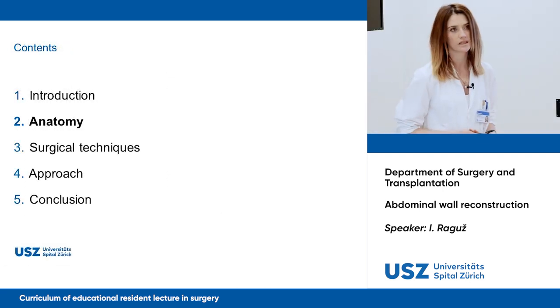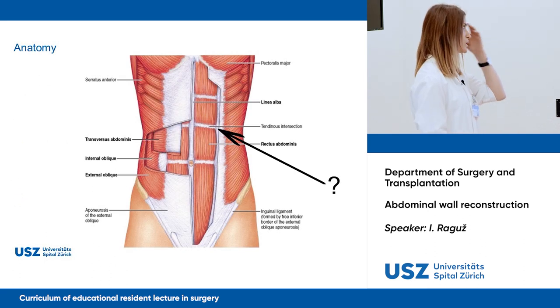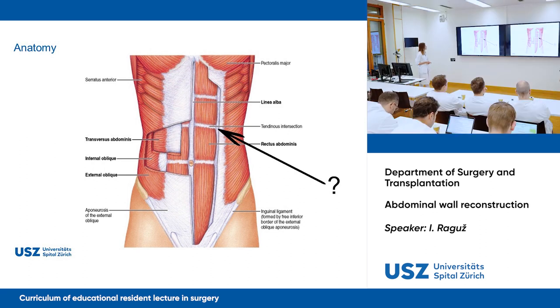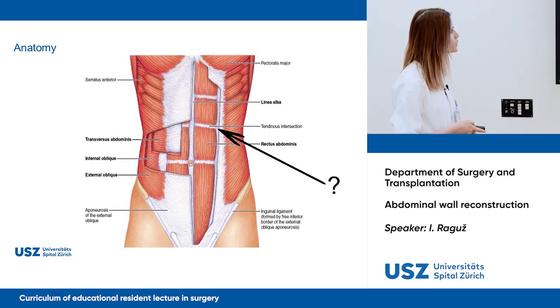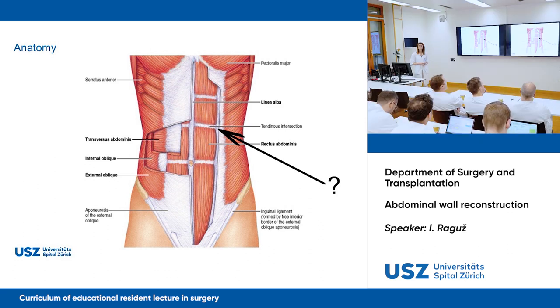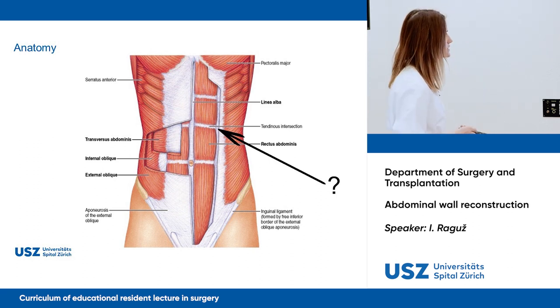Now let's talk a little bit about anatomy. We all know the rectus muscle, then you have the external oblique, internal oblique, and transversus abdominis. What's important for repair of the abdominal wall is the midline — the linea alba. And this structure here — it's the semilunar line. It's very important to know this landmark for further repair.